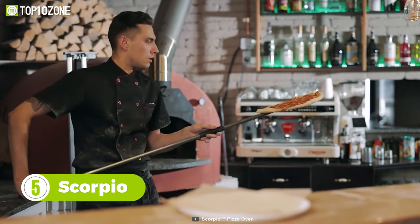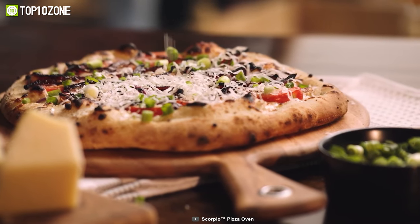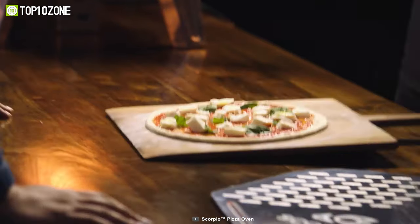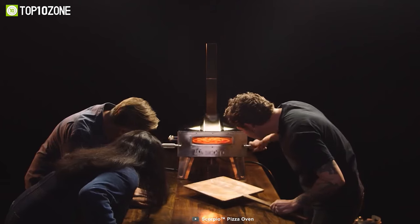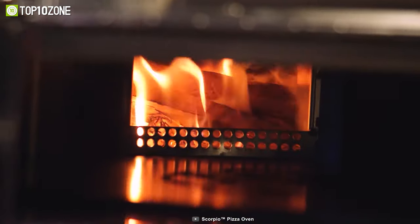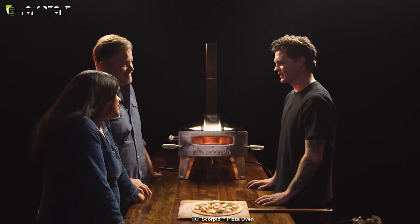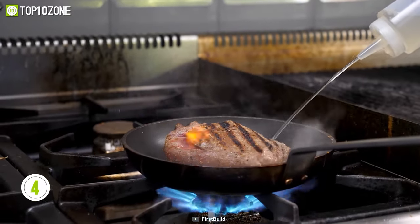Nobody can resist freshly baked pizza, and the Scorpio pizza oven proves it's possible to enjoy restaurant-quality wood-fire pizza at home. With its 16-inch self-rotating stone, you get enough surface to create that classic burnt crust and oozing mozzarella topping you crave. Its dual fuel options let you use wood or propane for cooking your pizzeria-style pizza to utter perfection — once you make your steak pizza on it, even Italians will say mama mia!